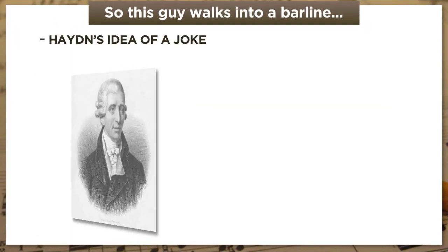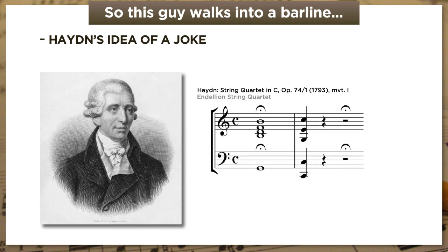But it's not my joke, thankfully. It's Haydn's joke. And it goes like this. Now, I get that you might be wondering what exactly the joke is here, but that's because I haven't given you the context yet, and context is everything.